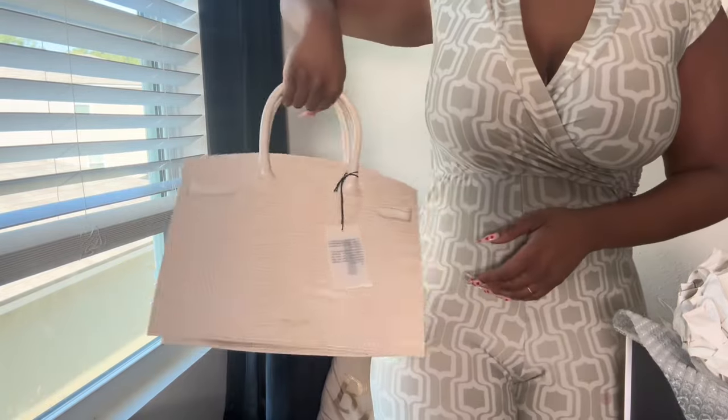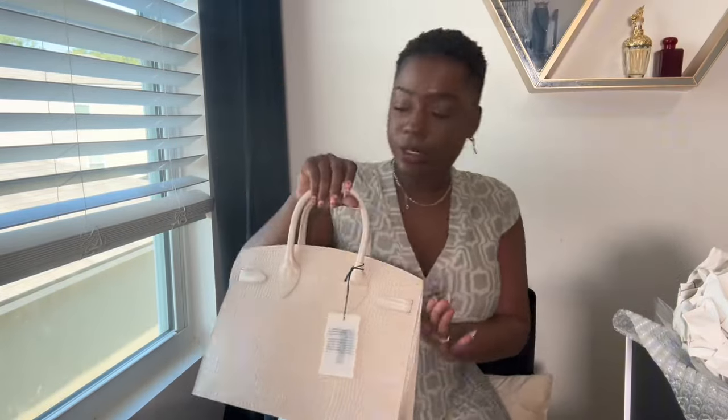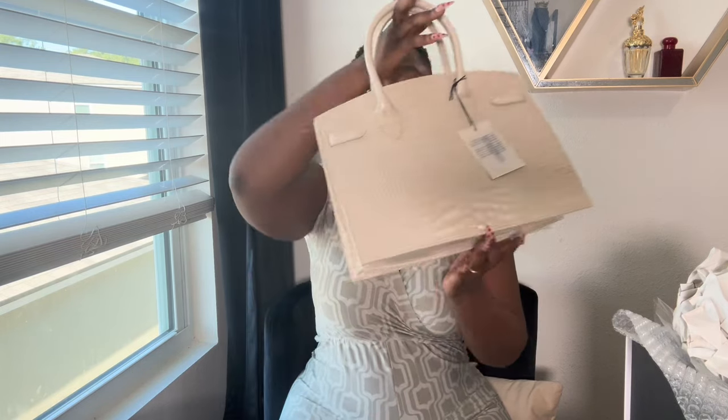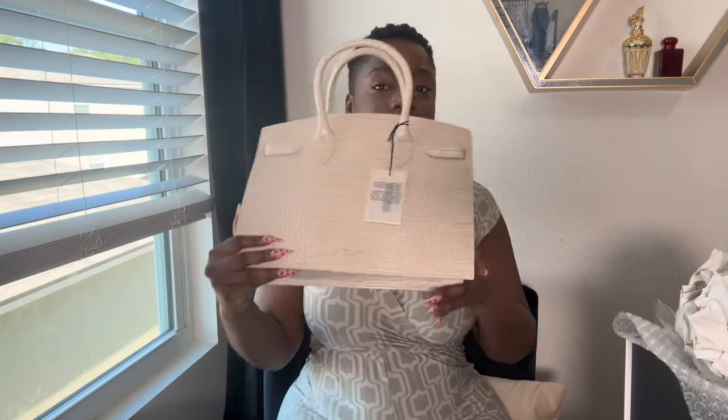Make sure y'all check out the link down in the description box to shop Teddy Blake. At some point in the vlog we're gonna style this bag and come up with a cute little date night outfit. It's just the perfect size — not too big where you're putting too much into it, and not small where you can't fit anything. Most importantly, I need to fit my phone and my iPad in my purse, and this bag does it.